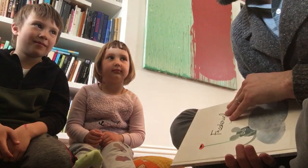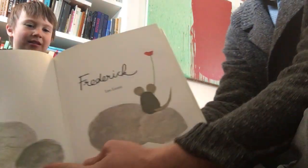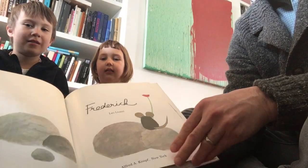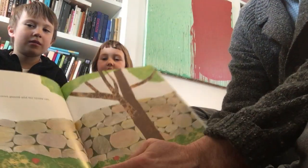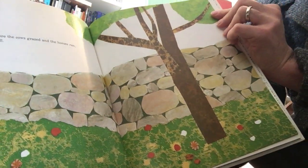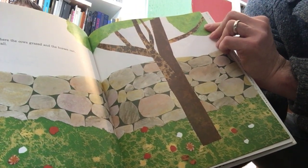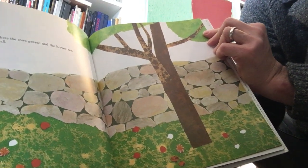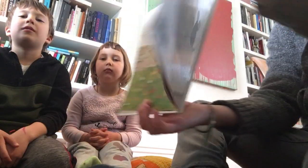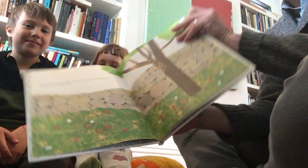You guys ready? Okay, here we go. Frederick — this is Frederick here, he's the little mouse holding the flower. I will show you after I show them. This says: all along the meadow where the cows grazed and the horses ran, there was an old stone wall. You guys see the stone wall?